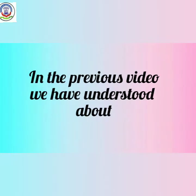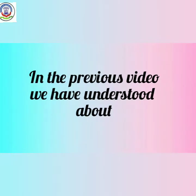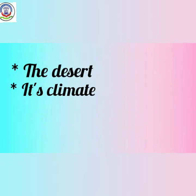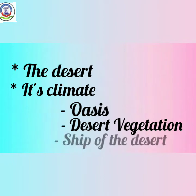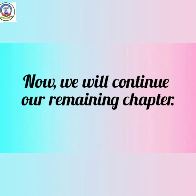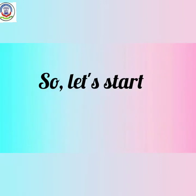Hello students, in the previous video we have understood about the desert, its climate, about oasis, desert vegetation, and the ship of the desert. Now we will continue our remaining chapter. So let's start.